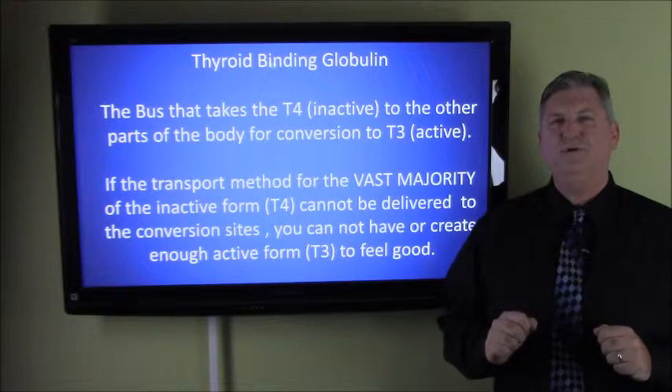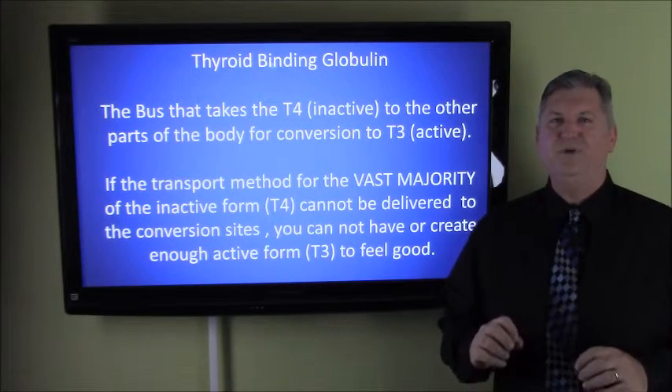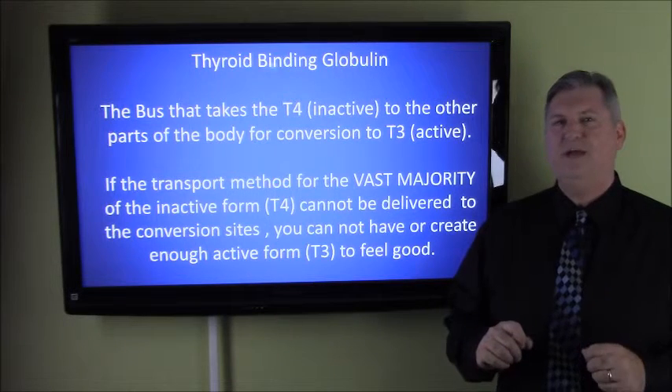Hi, I'm Dr. John Harper from beautiful Oceanside, California, and I'm here with you to share another 2-Minute Thyroid Tip.